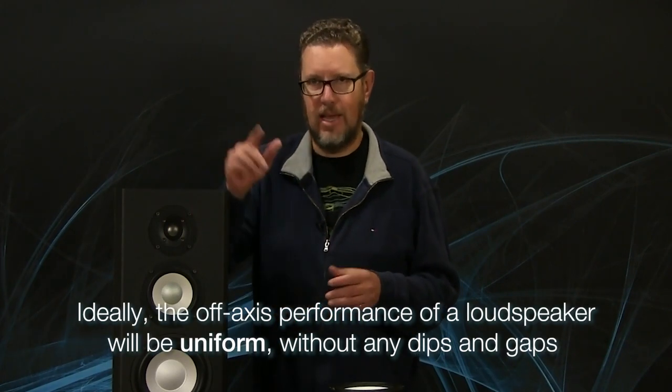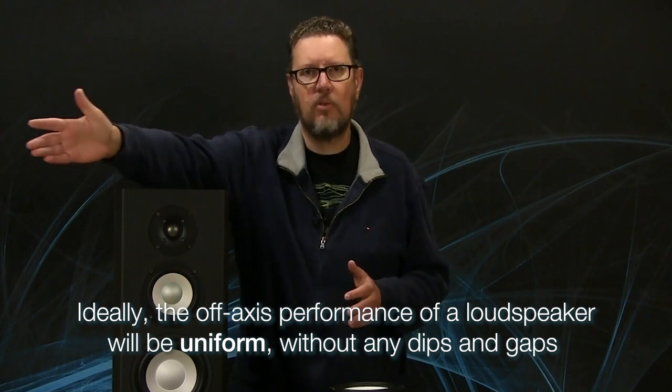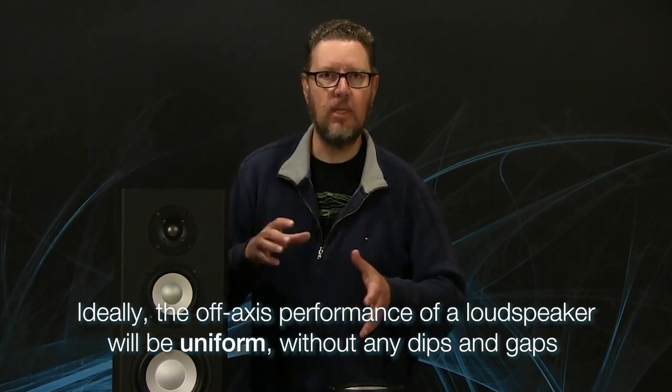Weighting and averaging all of that information gives us two very important things in addition to the on-axis frequency response: a listening window, which incorporates all of the first reflections in the room, and the sound power, which encompasses the entire radiated sound that's going to interact with your listening room. For those family of curves, we want the off-axis performance to be uniform — we don't want dips and gaps occurring as you go further off-axis between the crossover points of the drivers.